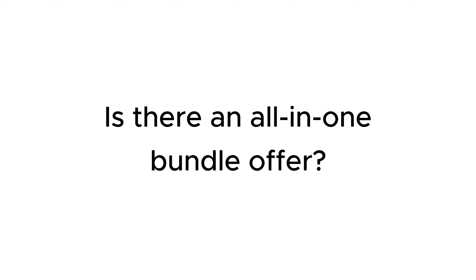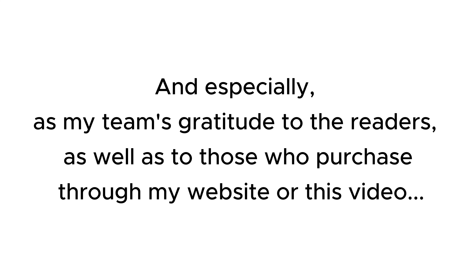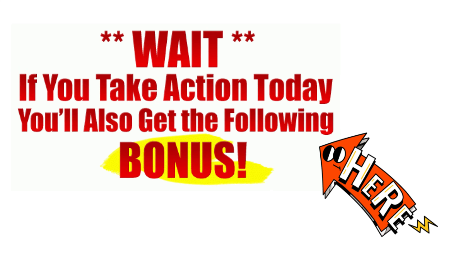Is there an all-in-one bundle offer? My discount codes will save you a lot of money, and especially, as my team's gratitude to the readers as well as to those who purchase through my website or through this video, I have a lot of attractive and valuable bonuses for you.